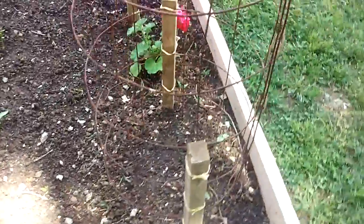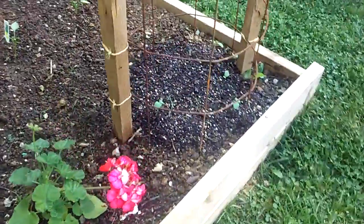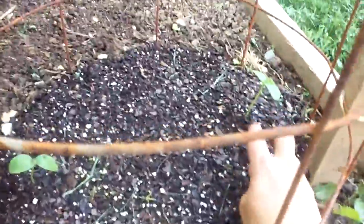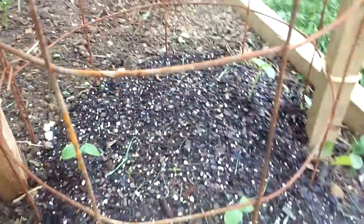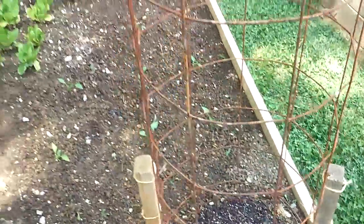Here's my cucumbers, my cucumber cages. I've only got two going right here because my other one broke. There's three cucumbers in there. I'm going to train them to go up.